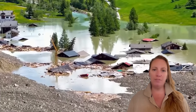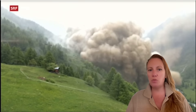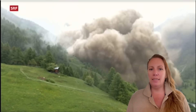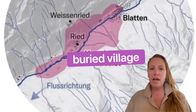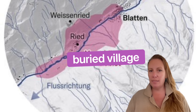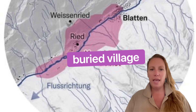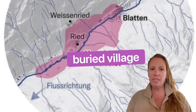This massive landslide has basically blocked the Lonza River and a smaller stream, and is now essentially acting like a dam, building a lake. And that's so bad for Blatton because the few homes that weren't buried by the landslide are now being flooded and destroyed as well. And I want to show you a picture where you can really see this.